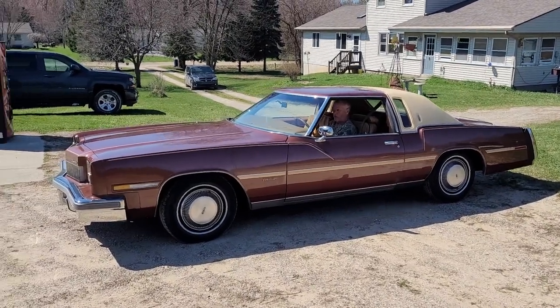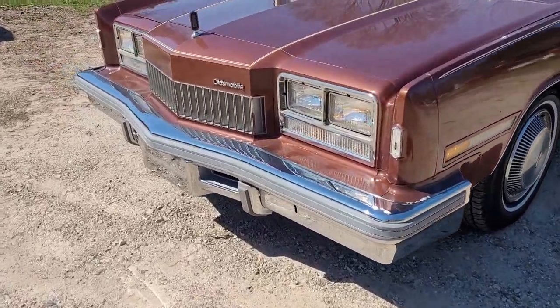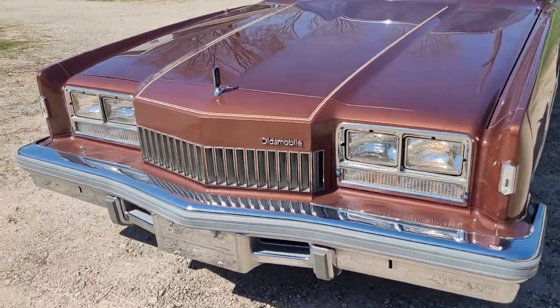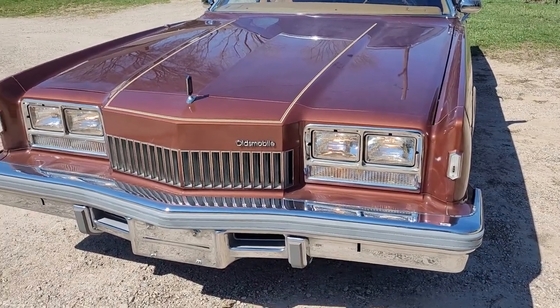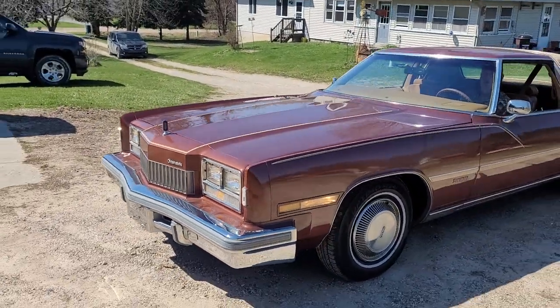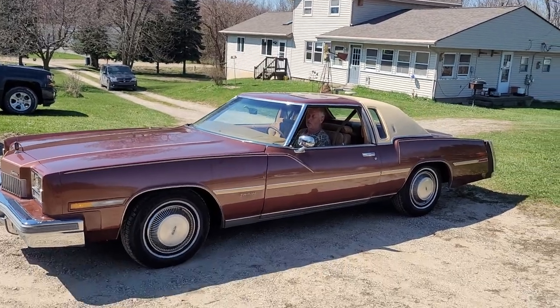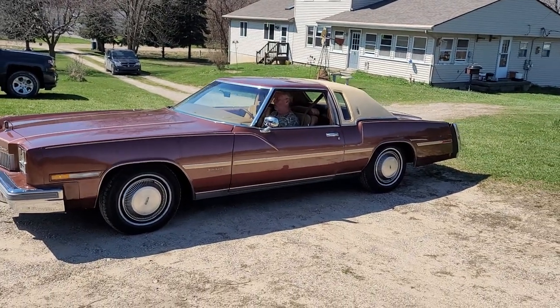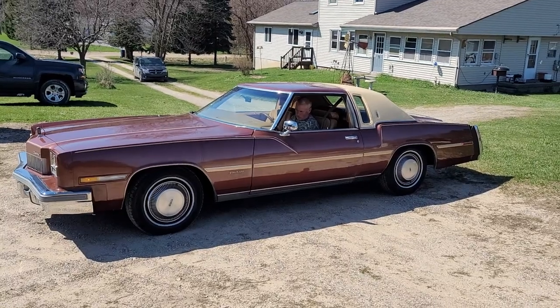Power windows. Go ahead and turn the lights on for us, Mike. I don't know if you can see them because we're right in the sunshine, but everything's coming on good. The only thing they know that doesn't work right now is the power antenna is disconnected. They said it was working, but it was draining the battery when they were letting it set, so they haven't hooked that back up. There you go, folks.